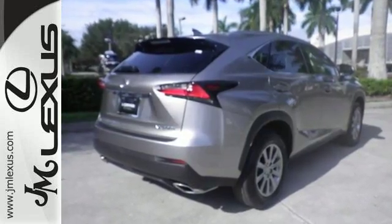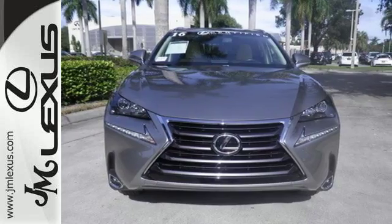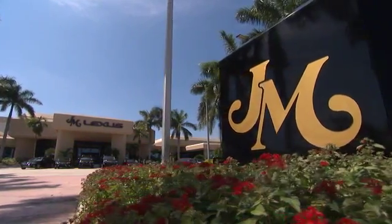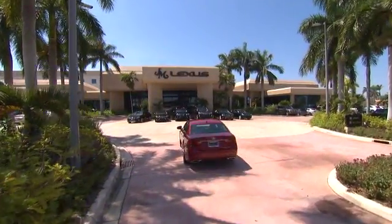Fine-tune your drive with this adaptable Lexus. Experience it for yourself today. JM Lexus, the world's number one Lexus dealer since 1992.